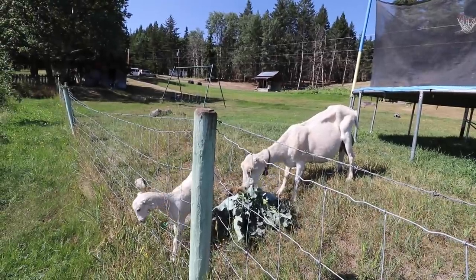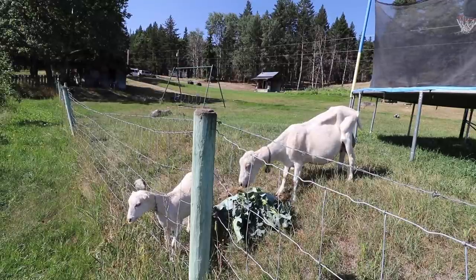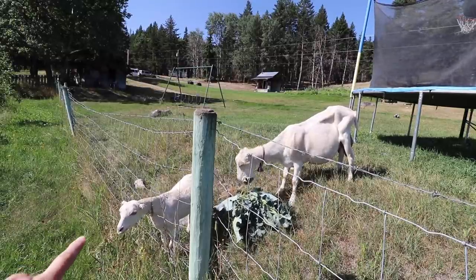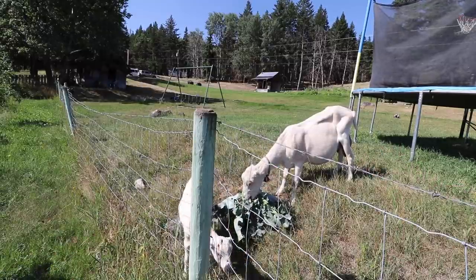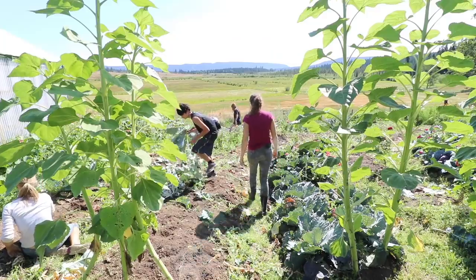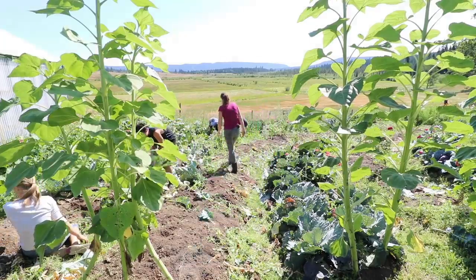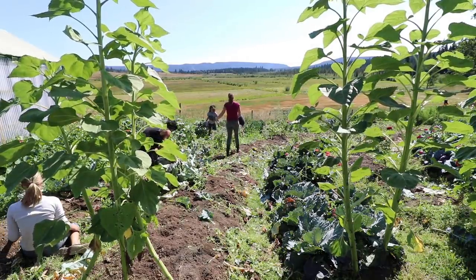Just want to show you this over here — this is Ruby and this is Fiona. Fiona is almost 10 years old and she looks pretty good for an old girl. Let's try to make piles guys instead of just throwing them out on the sides.